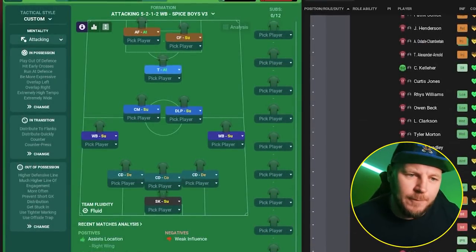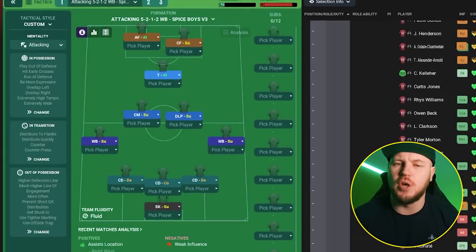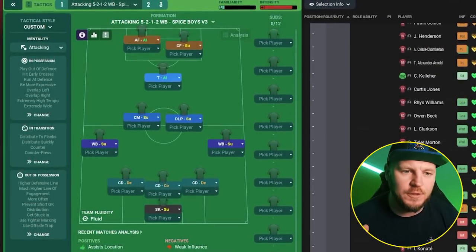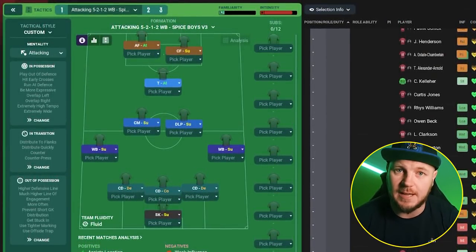Today we're looking at this very overpowered 5-2-1-2 tactic created by Ryan Cassidy. We haven't showcased one of Ryan's tactics on the channel for a while, so it was about time that we did. Ryan is a fantastic tactic creator, and what he has managed to do with the three teams I'm going to showcase is quite insane — really with a three at the back system, which I don't often see in the highest tactic ranks. I really do think he struck gold with this one.